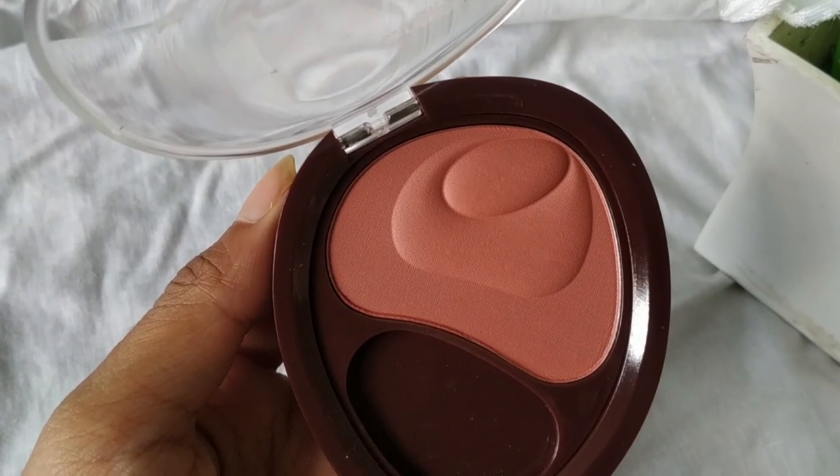The last thing I got from Amazon is the Debora blush in the shade Biscuit. One of my subscribers recommended this shade — I had it on my wish list but never got around to buying it. I'm really really loving this blush; the shade is so beautiful and totally my kind of shade. It retails for about 300 rupees — I got it for 294 rupees.